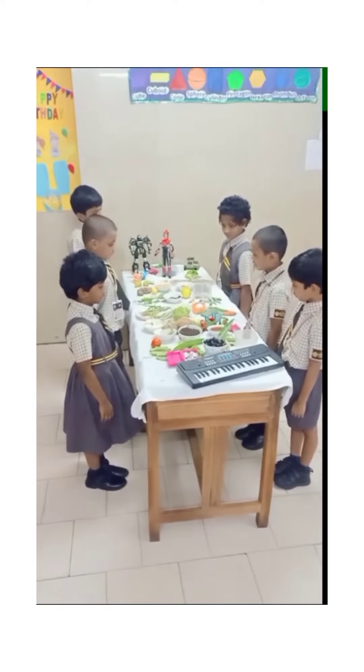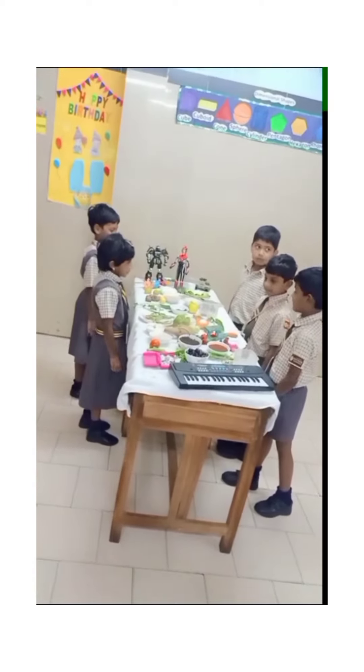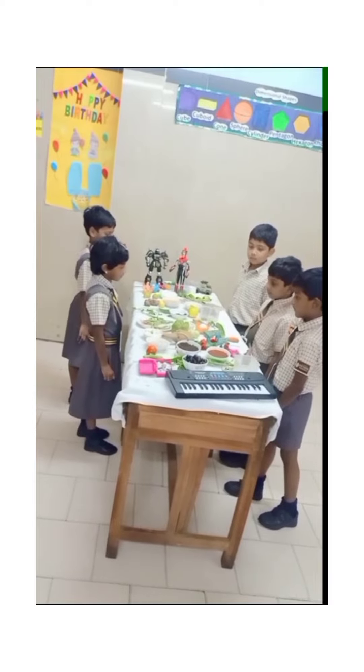The broccoli is trying to hide. Fresh crops and the rice tomato.